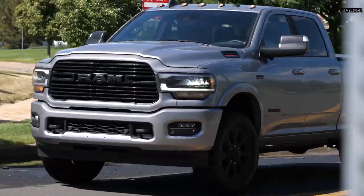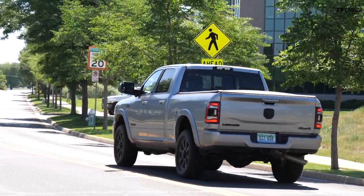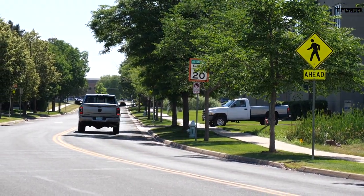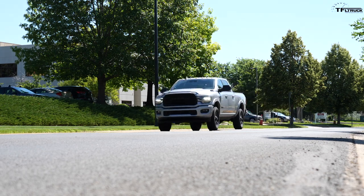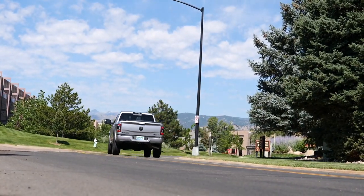These new RAM trucks, especially in the high-end trim levels, are so comfortable — the interiors are so nice and they are so quiet. There really is no better truck for a road trip. Point these in any direction, drive for 1,500 or 2,000 miles, and you'll arrive feeling completely normal. It's amazing how car-like these interiors are and how car-like the driving experience is.